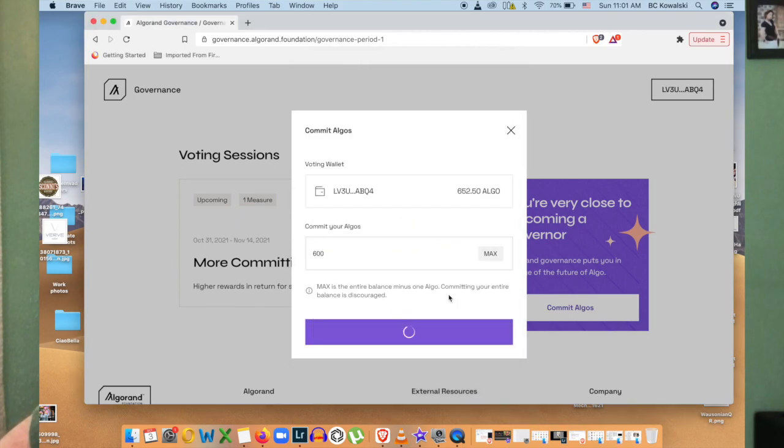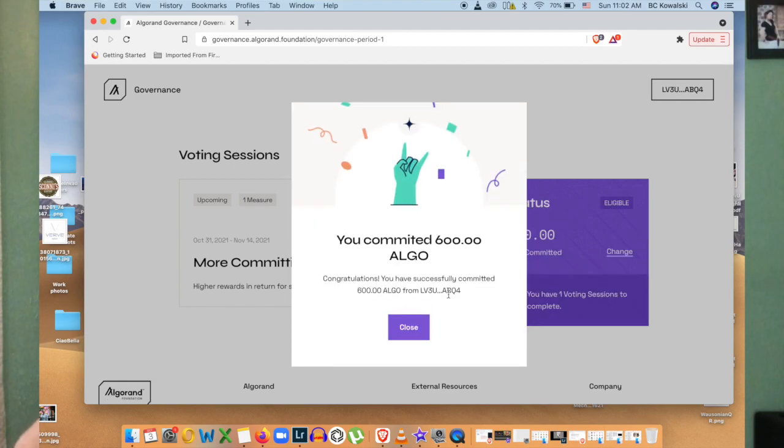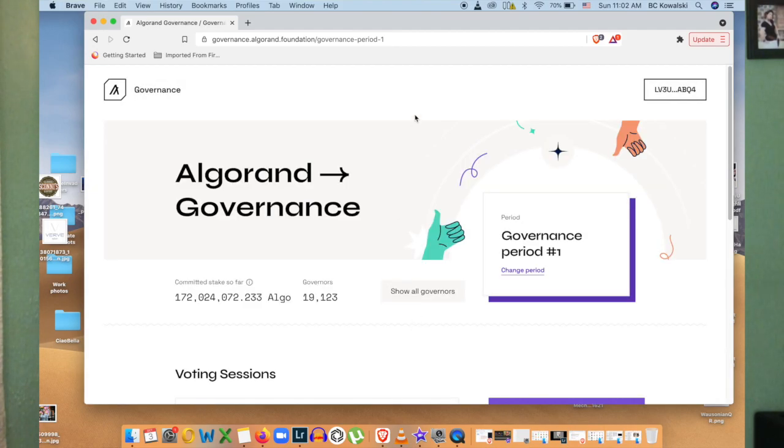That took a little while — there we go. Committed 600 algos. Hit close and we're good. That's really all there is to it.